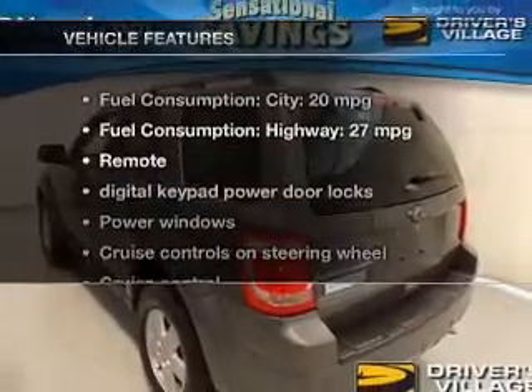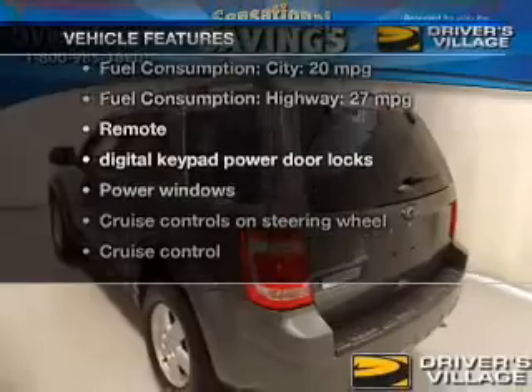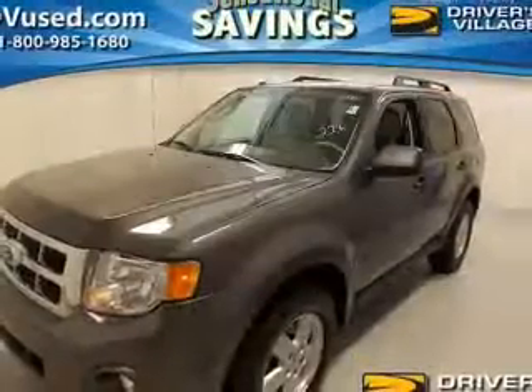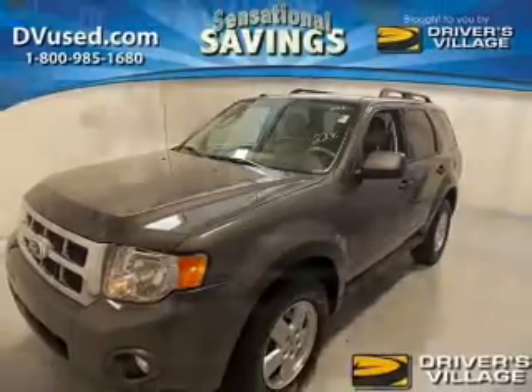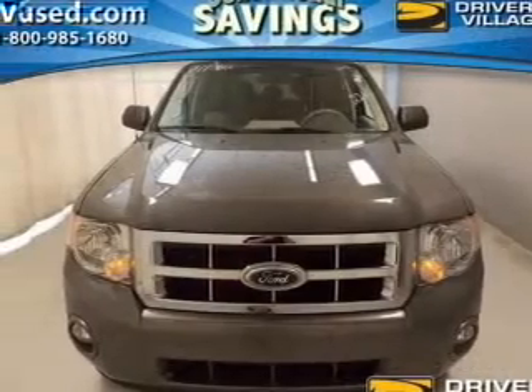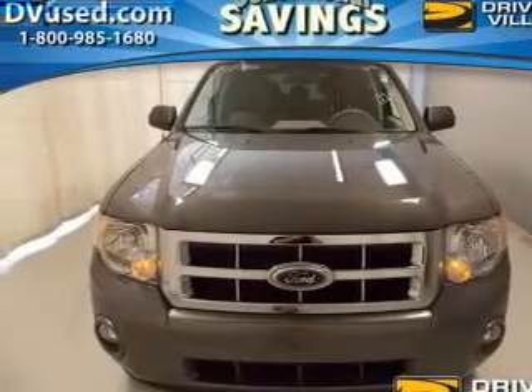And with these notable features, you won't want to miss out on the opportunity to own this amazing ride. Power door locks, power windows, cruise control, an AM-FM stereo with a CD player, a satellite radio, power mirrors, and power steering.